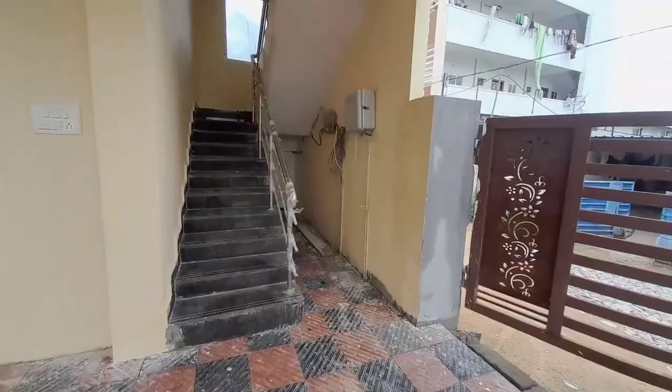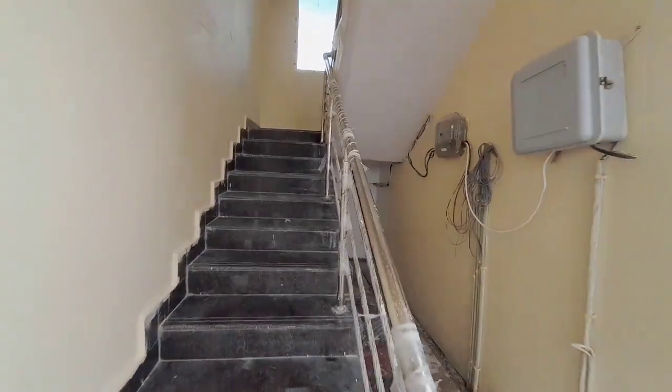We have a car parking space here on the ground floor. We are now entering the staircase going up to the first floor.